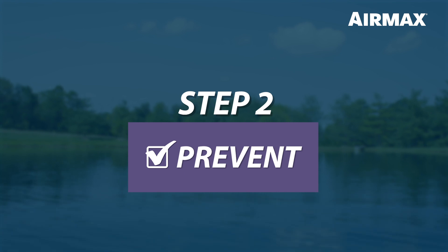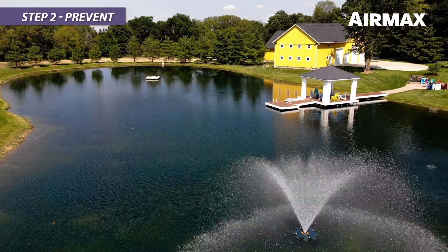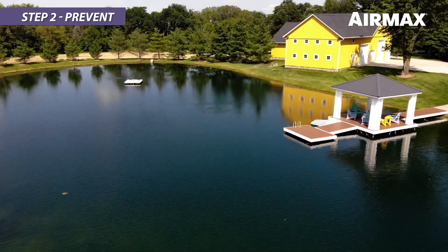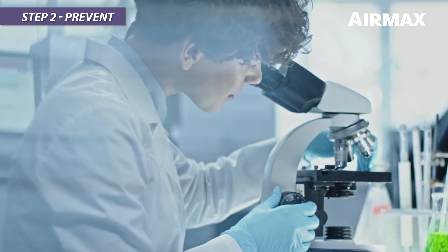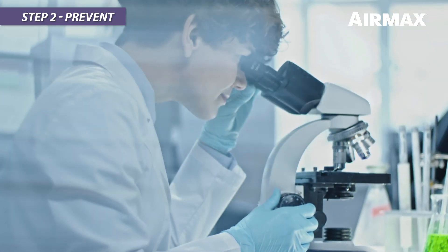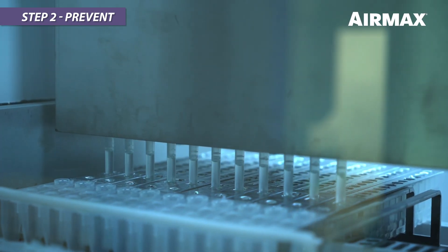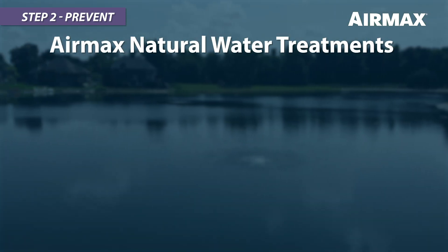Step 2: Prevent. AirMax pioneered the use of natural muck reducers, water clarifiers, and phosphate control for preventive, proactive pond and lake care. AirMax utilizes a proprietary blend of beneficial bacteria and enzymes that have been tested and refined with over 20 years of industry experience. Preventive pond and lake care is made up of the following.